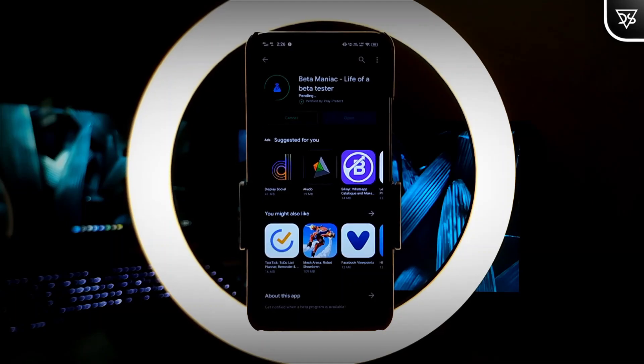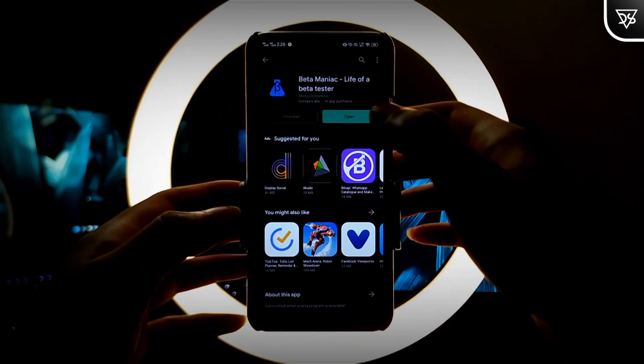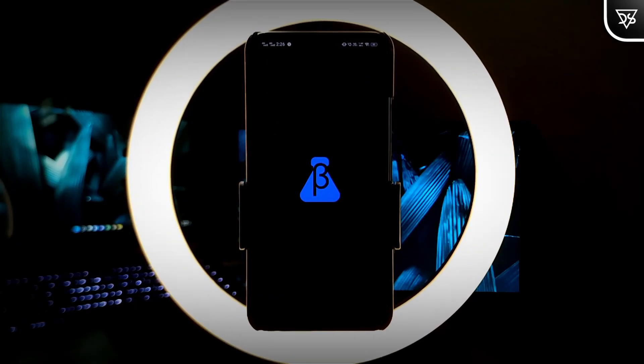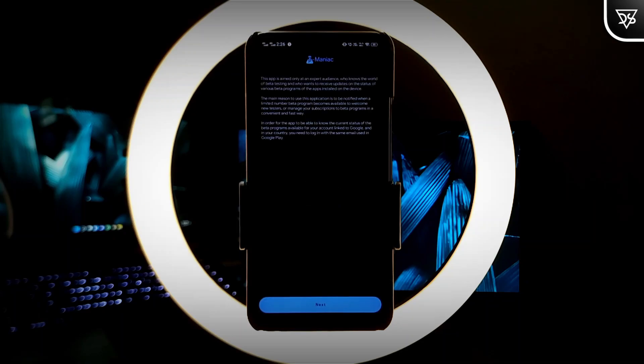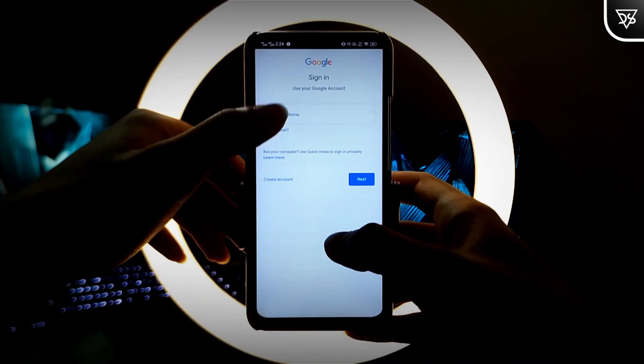After clicking the install button, sit back and relax until the installation completes. After installation completes, open the app from here, and then click on Next. Now you will be asked to sign in to your Gmail account.